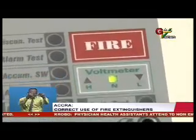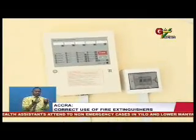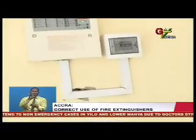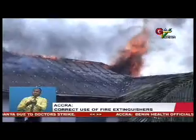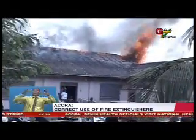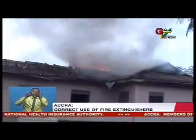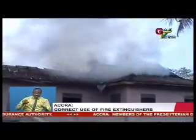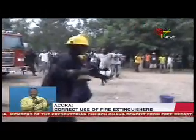It is reported that approximately 80% of all fire incidents require a portable fire extinguisher as the only fire-fighting tool needed to extinguish the fire. House fires, for instance, can be brought under control within the first few minutes of ignition if attended to correctly with a well-maintained extinguisher, which can buy valuable time before the fire service arrives.